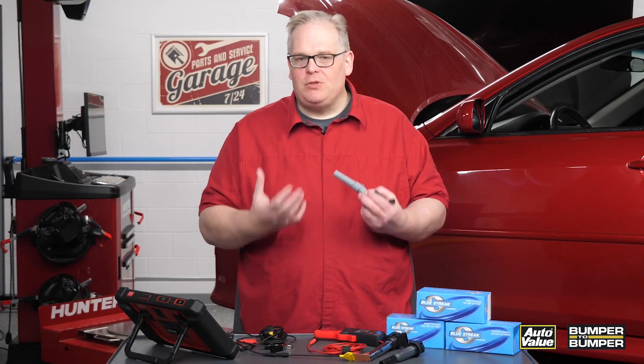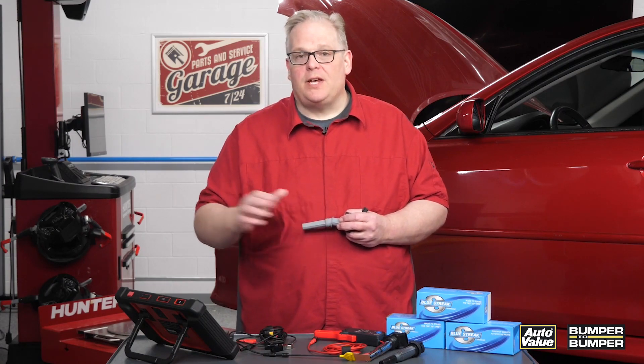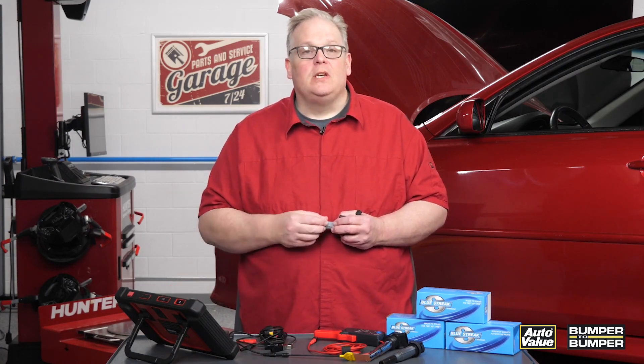So you don't feel too confident pulling the trigger on ordering parts to solve the problem. Go for a test drive. There are two tests with your scan tool that you can use. The first is called a power balance test.